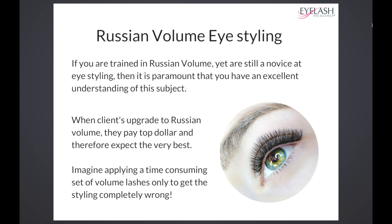Let's say they want to get from A to D, but they miss out B and C and go straight to D. They either have massive gaps in their knowledge and lose their confidence on a Russian volume course thinking they don't know anything, or they learn the Russian volume technique and go put it on clients.